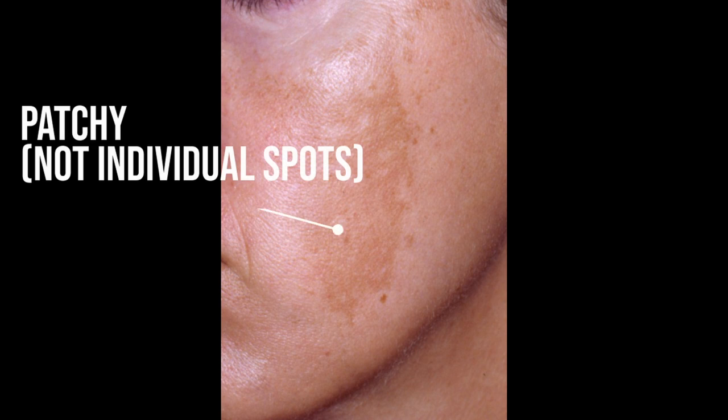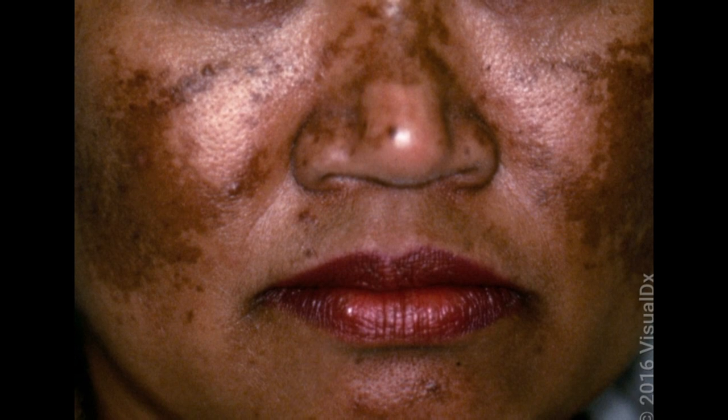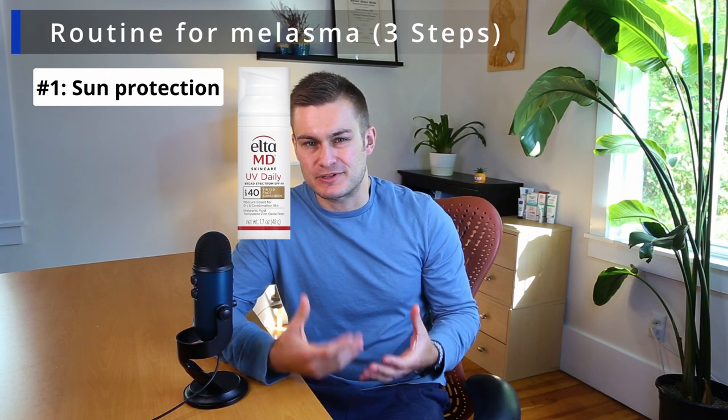The third common cause of brown spots is melasma. Melasma looks somewhat similar to sunspots but has key differences. The melasma is more patchy — compared to freckles or sunspots which are individual separate lesions, melasma involves larger areas of hyperpigmentation. Melasma is driven by sun exposure but also by hormones, especially estrogen, which is why it is a much more common concern among female patients. Here are the three steps to treat melasma. Number one: good sun protection, using SPF 30+ sunscreen daily, ideally tinted for protection against visible light.